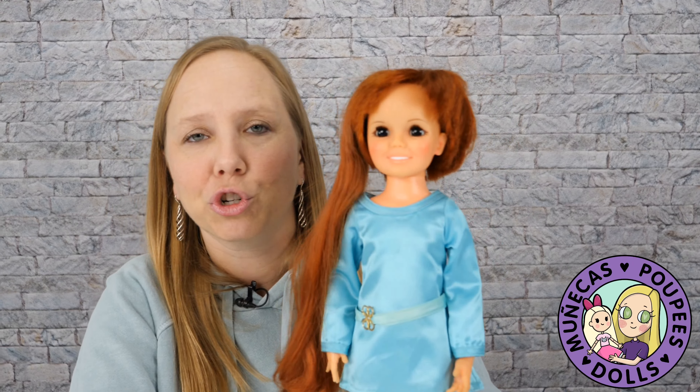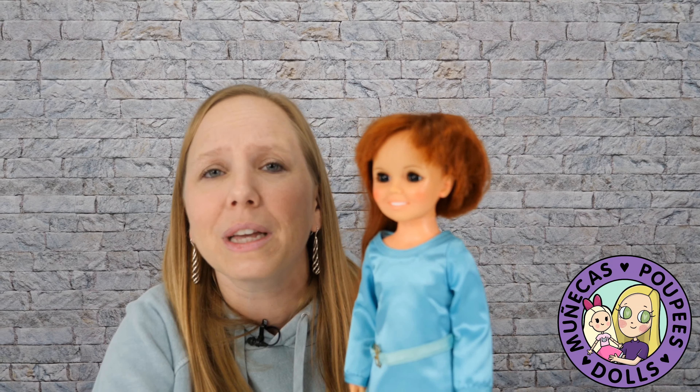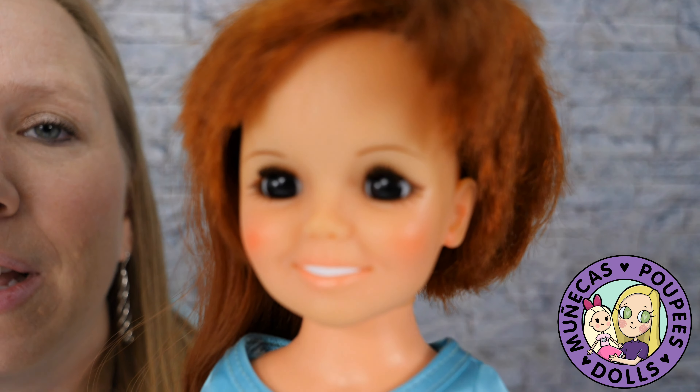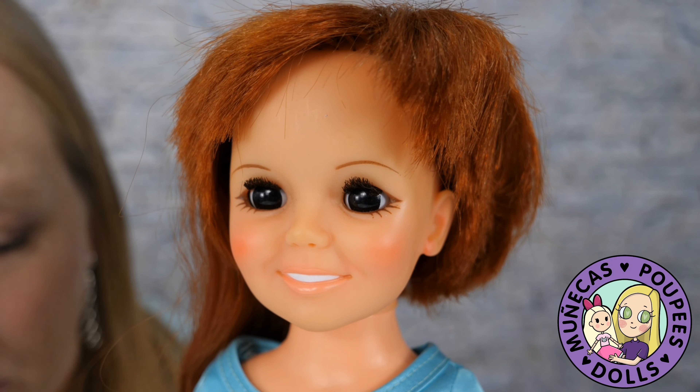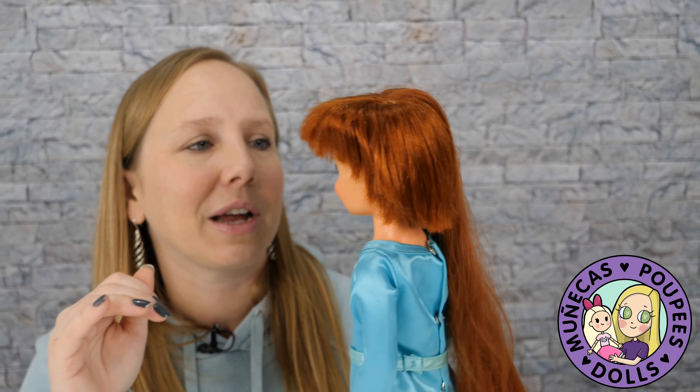She had her belt and her shoes, so she was complete. For three bucks I was elated to find her in that condition, because normally when you find a Chrissy doll, they're very dirty and have the eye mold problem. She didn't have any of that. I didn't really have to do much to her to make her display worthy, so she was a really exciting find.